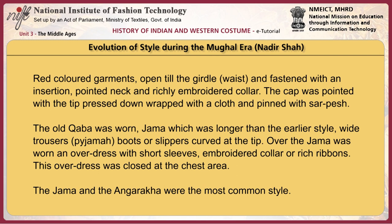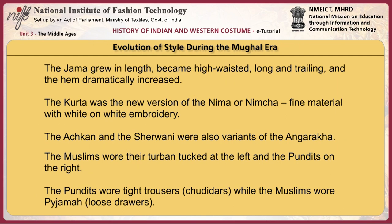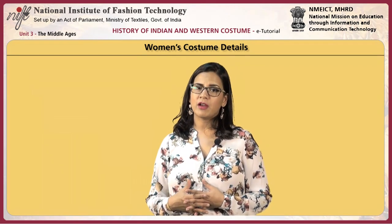The jama and the angrakha were the most common style. The jama grew in length, became high-waisted, long and trailing, and the hem dramatically increased. The kurta was a new version of the neema or nimcha, made of fine material with white-on-white embroidery. The achkan and the sherwani were also variants of the angrakha. The Muslims wore their turban tucked at the left and the pandits on the right. The pandits wore tight trousers or churidas while the Muslims wore pajama or loose drawers. During this period, Amir Khusrau began using Hindi words or vernacular words to describe fabrics.